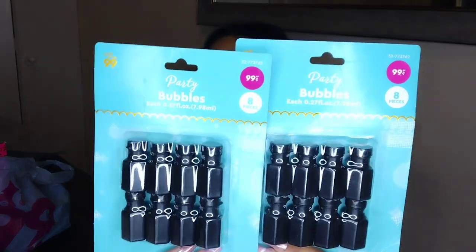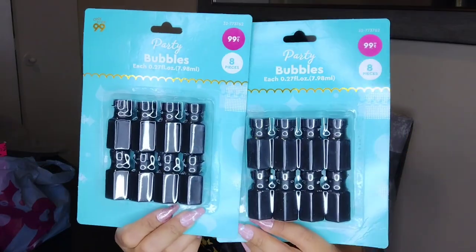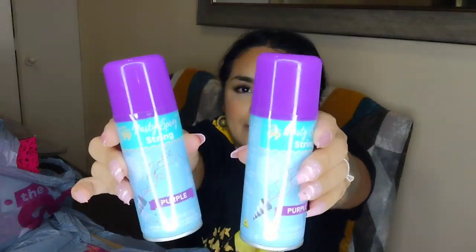I also found these little party bubbles — tiny mini bottles for the kids I can put in their treat bags, and they were black, so perfect for the Wednesday Addams theme. These were 99 cents for a pack of eight, so I got two packs. Then I also got two of these party spray string cans in purple — their theme is mostly black with hints of purple and white. I thought maybe after we sing happy birthday we can spray these.